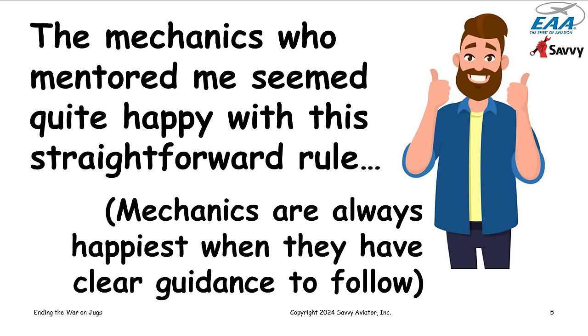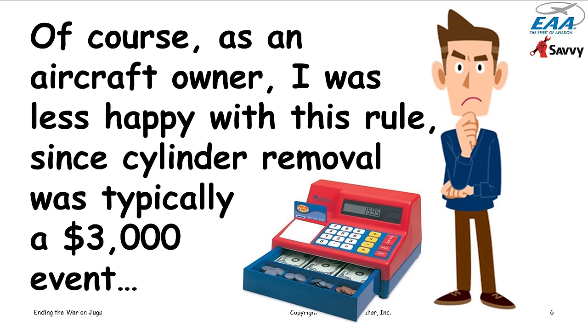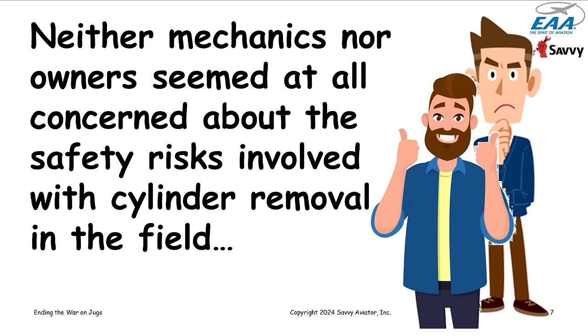The mechanics who mentored me seemed quite happy with this straightforward rule — mechanics tend to be happiest when they have clear guidance to follow. Aircraft owners like me were less enthusiastic, because every time a cylinder came off it was about a $3,000 event in today's dollars. We crossed our fingers and hoped the cylinders would all measure 60 over 80 or better, but if they didn't, off the cylinder came and we'd shell out for an overhauled or new cylinder.